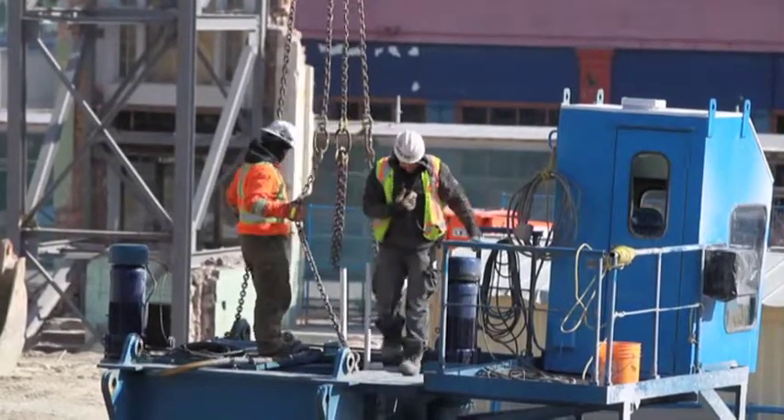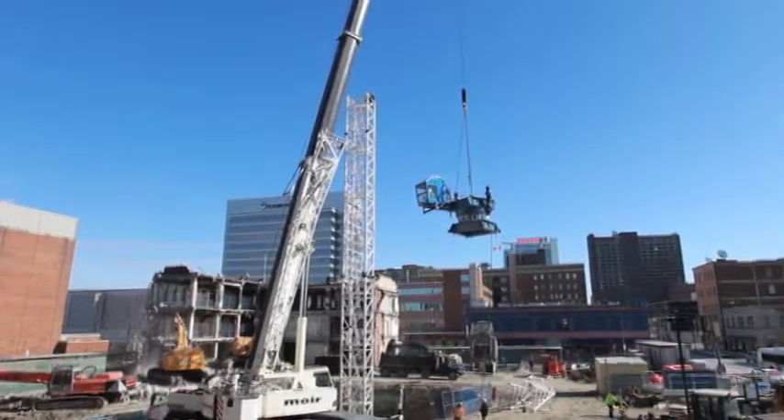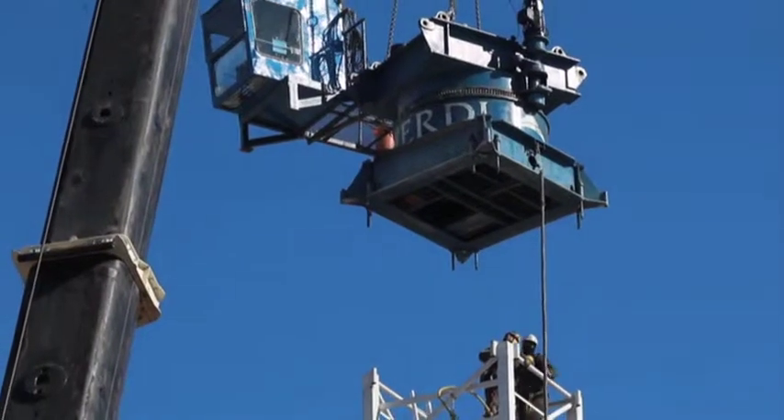Today we're putting up the tower crane that's going to be on this project for about nine months. It's going to be involved with the formwork operation and transformation of the old Windsor Star Building into the new University Windsor Building, a four-story building.